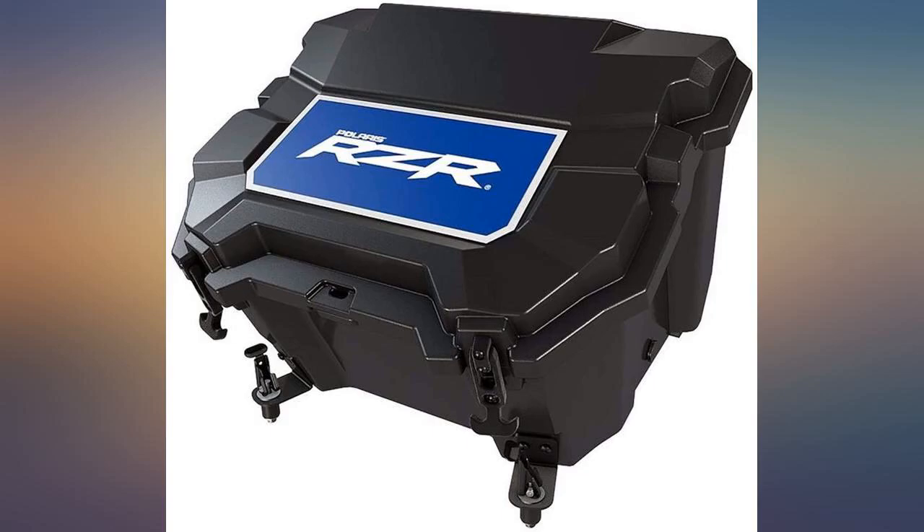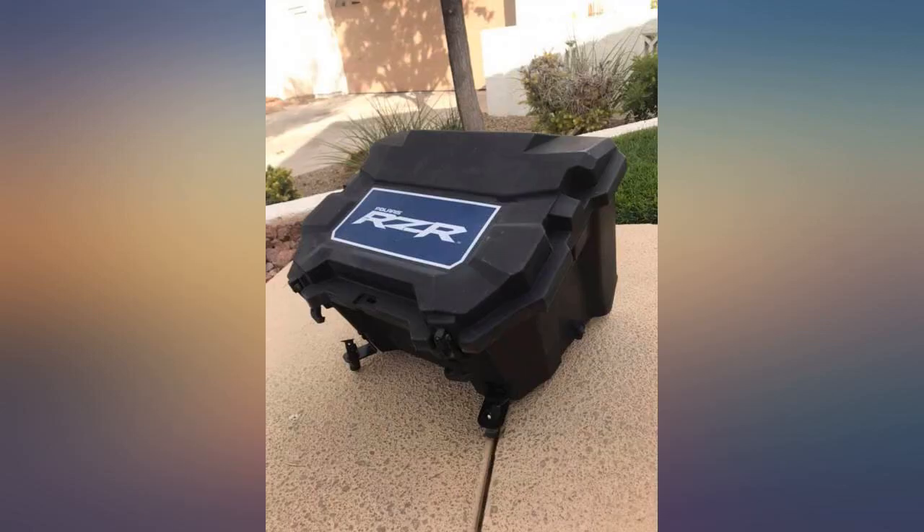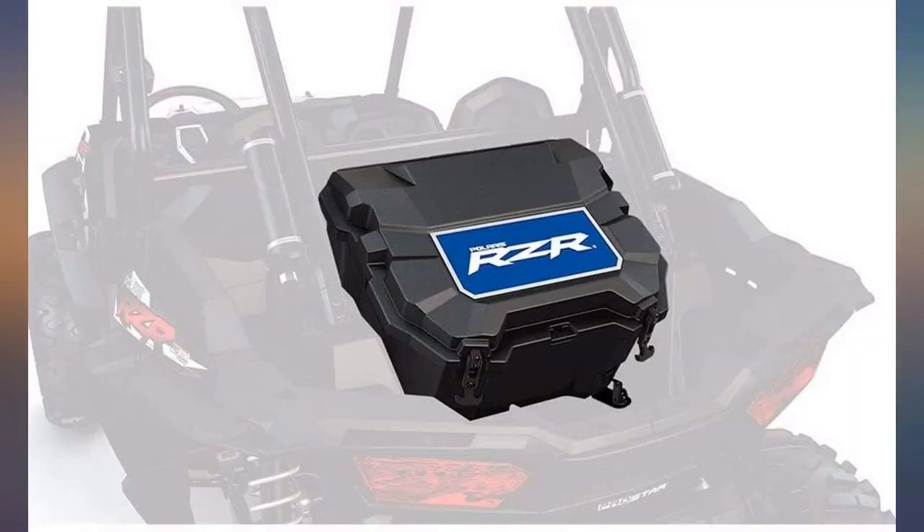Wish I would have looked at it closer when it arrived — has a broken latch, probably from shipping. But it works great, and it's a must-have for riding trails all day and needing a nice cold drink.